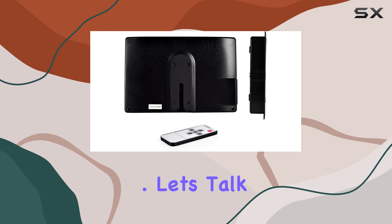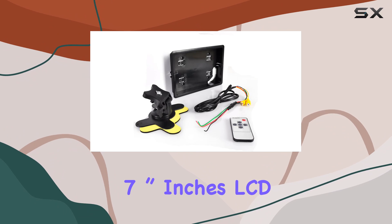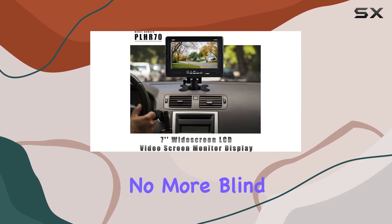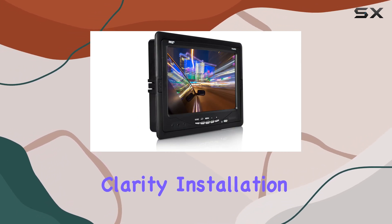Let's talk about image quality. With its full color widescreen 7-inch LCD display, you'll have crystal clear visuals of your surroundings. No more blind spots or guessing games — this monitor offers top-notch clarity.